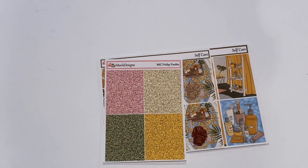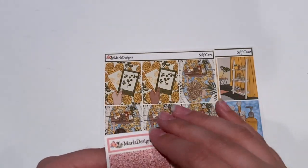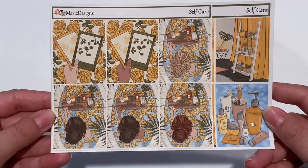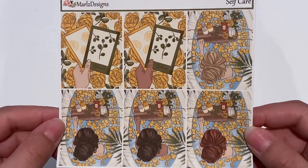I believe she did like the first ten every day, which is nice. So if you weren't able to shop on Friday, the sale runs for three days. And then this was the Friday freebie — it's just some random glitter headers, which you guys know I love to have. And then I picked up this self-care kit, because this box right here is the most beautiful thing I've ever seen in my entire life.